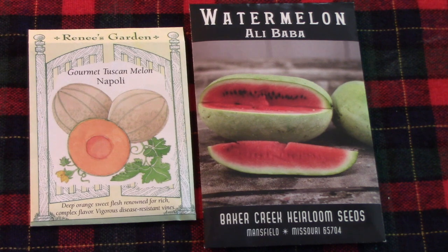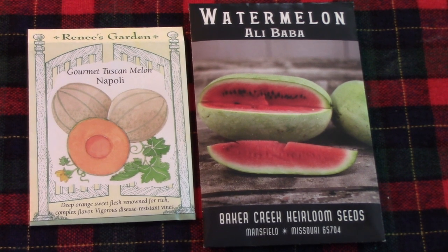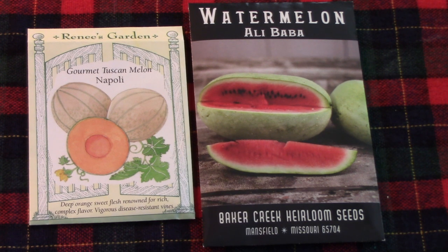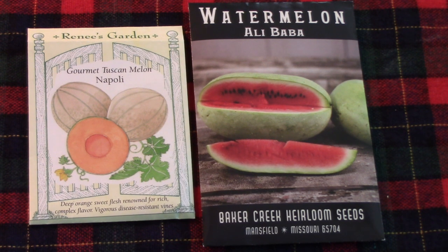I have to explain the packet of Alibaba watermelon seeds because I guess I'm the eternal optimist. Spokane is not known to be the watermelon growing capital of the world, but when I was looking through the Baker Creek Seed Catalog, two things caught my eye — primarily the fact that it matures in approximately 75 days, and also that they produce 12 to 30 pound melons. So I'm going to give them a little bit of space in the garden and we'll see how they do.